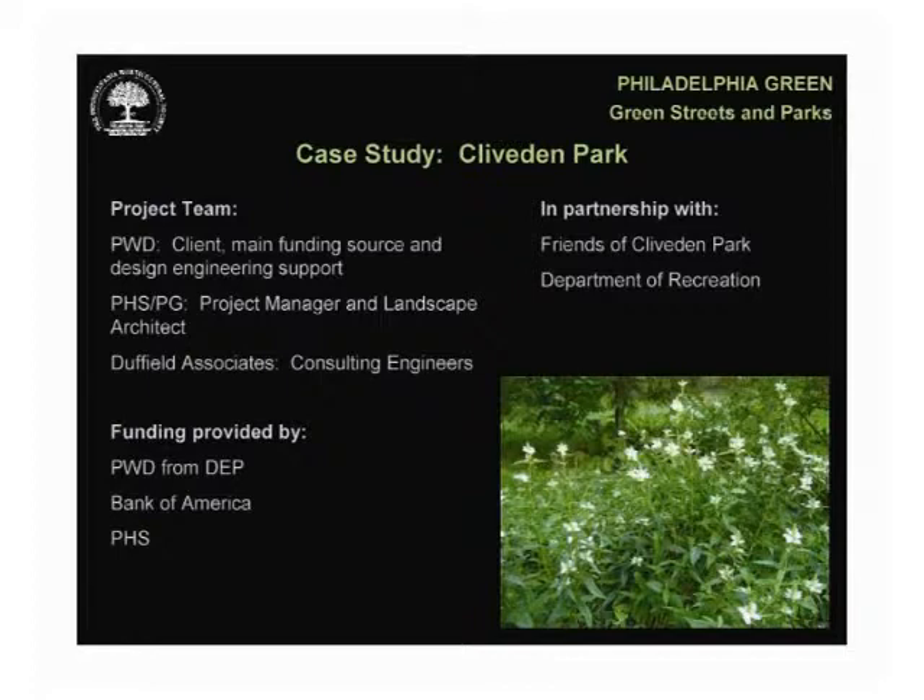In 2004, the Friends of Cliveden Park along with PHS and the Department of Recreation completed a master planning process, which identified the low area of the park as needing improvement — desired to retain more water and be planted as a rain garden. A few years later, the Water Department was actively looking for sites in the TTF watershed to implement sustainable stormwater practices, and PHS proposed Cliveden Park given the master plan recommendation. PHS and PWD met with the group to explain that enhancing the rain garden would make sense as a PWD investment if street runoff were recruited into the system. The Friends group agreed, and all parties were committed to making this project an attractive and educational amenity for the park.